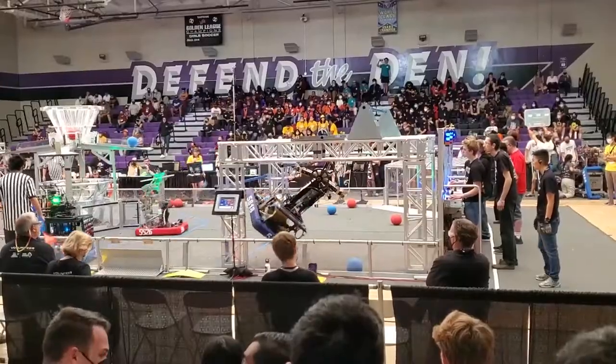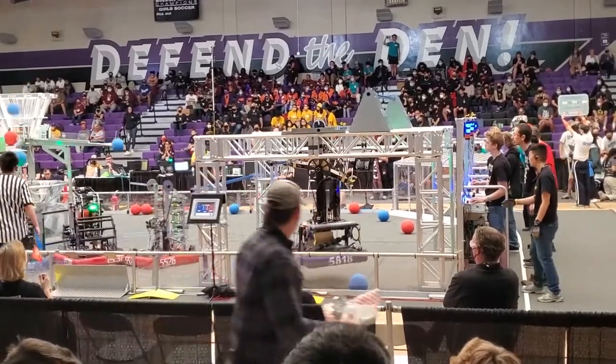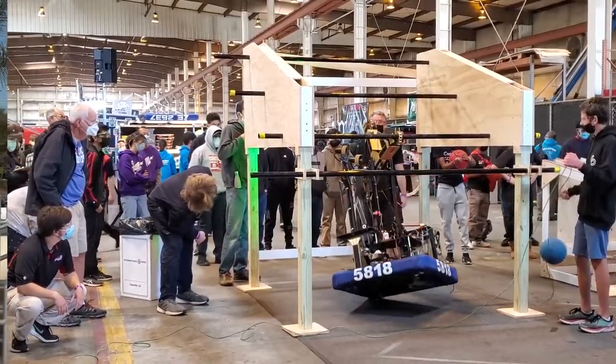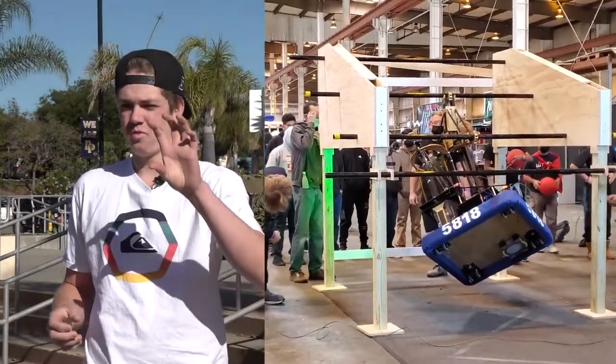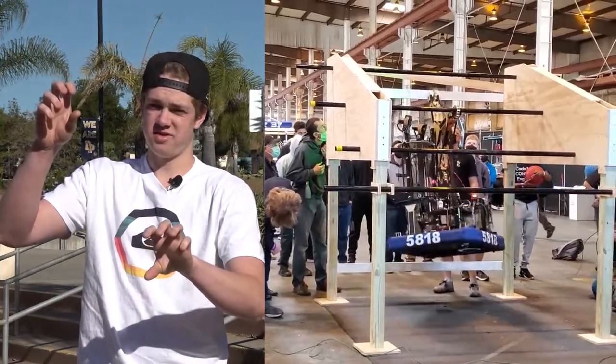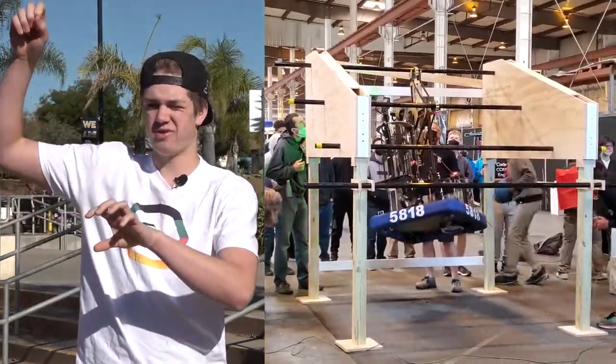It's a pretty complex reasoning that goes into the strategy of the game, but essentially we want a really reliable climb. How our climb works is basically it will grab onto one bar and then rotate to the next bar, and rotate again to grab the third bar.